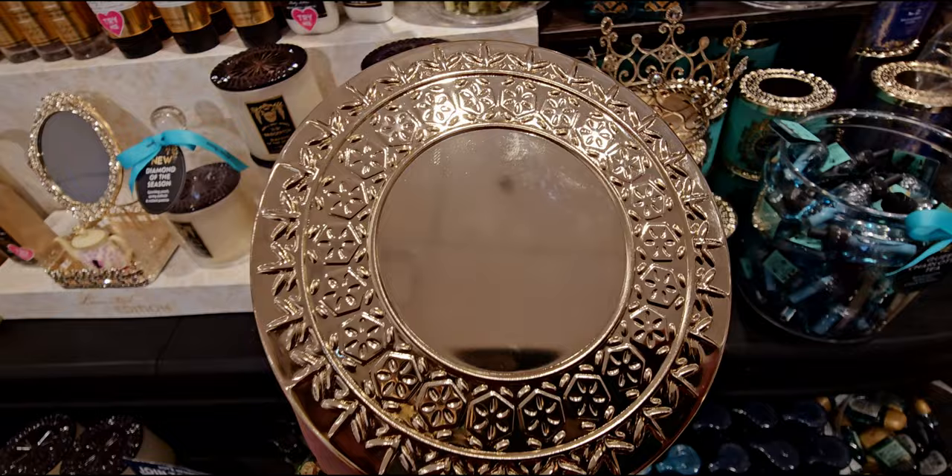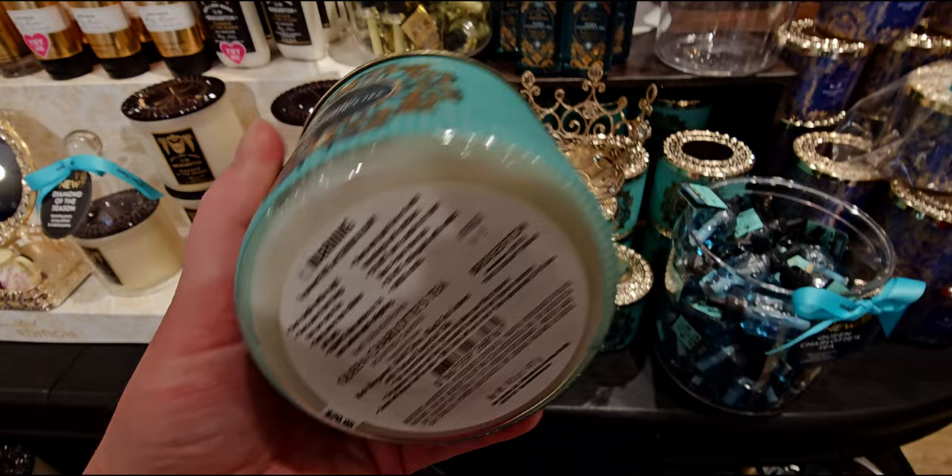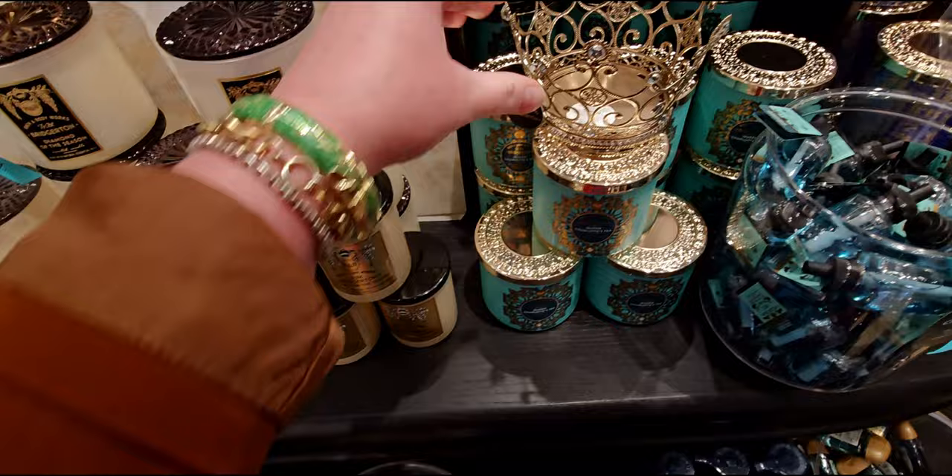I brought home a big bag of goodies so I'm going to show you that haul very soon. Queen Charlotte's Tea is so amazing — it's a minty scent. All of these scents are really strong to me, not very light, which makes me feel confident they're going to throw really well. I just love the patterning on it — I love this Tiffany blue color with the gold. It is screaming opulence.